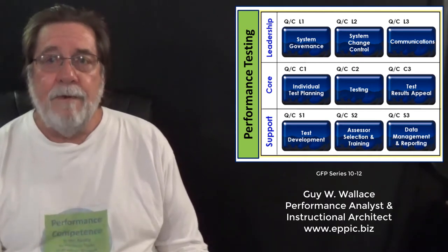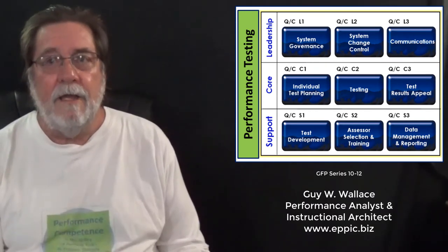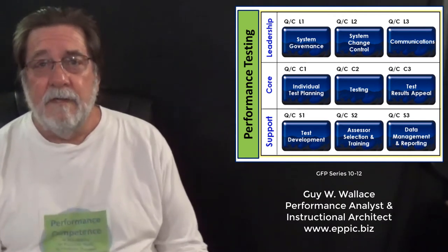A complex system such as one focusing on assessing and developing performance competence needs to be built for continuous improvement, where complex systems, processes, and their infrastructure are constantly being upgraded, and where people are continually entering and leaving the workforce and internally going from one job to the next. The system has to be manageable and easy to operate. Those are the acid tests.